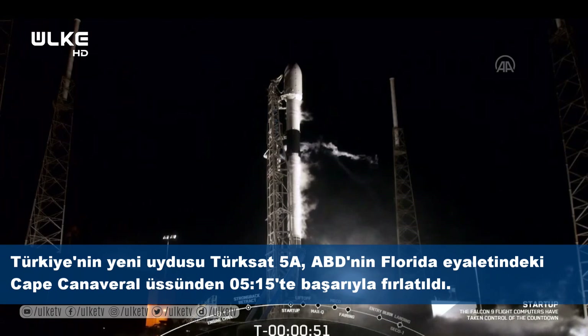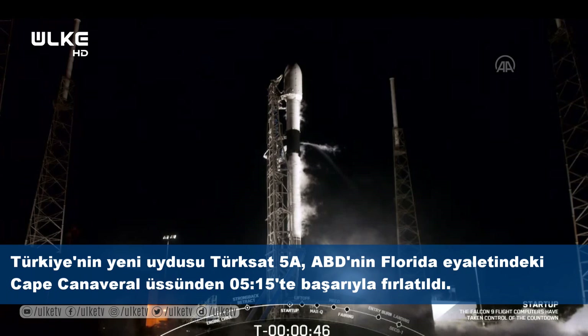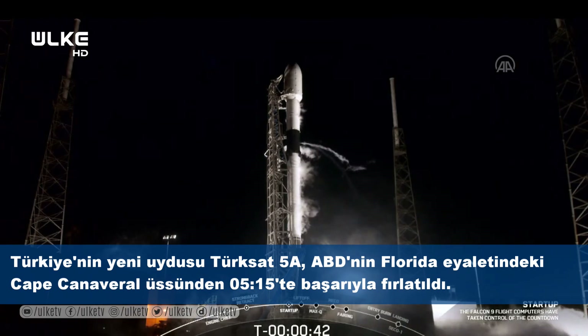We're just waiting for the launch director's go for launch call-out. T-5A, Falcon 9.